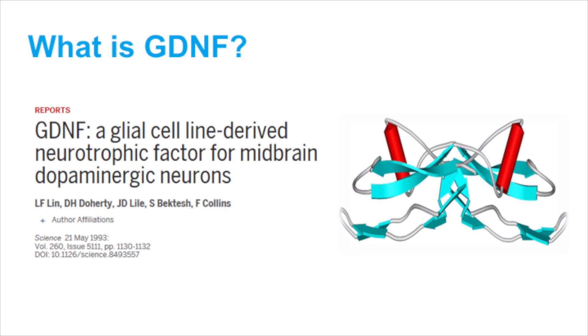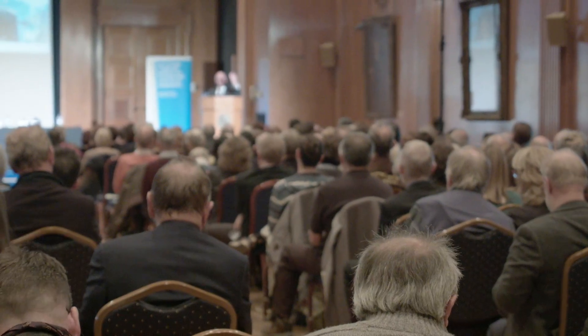So what is this thing, GDNF? It's glial-derived neurotrophic factor, and it's a protein. We've known about trophic factors since the 50s, and the scientists that discovered that won the Nobel Prize. The reason they got the prize was because these proteins have the ability to restore and regenerate damaged neurons.